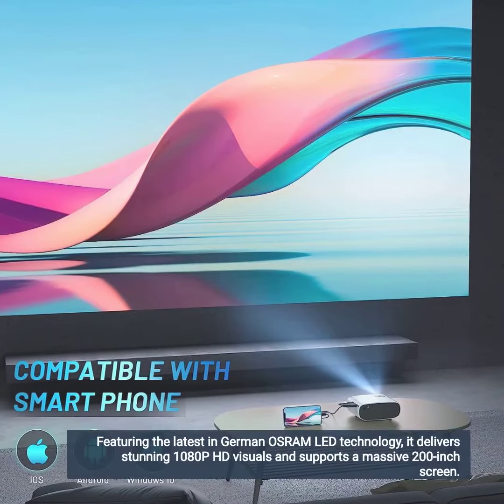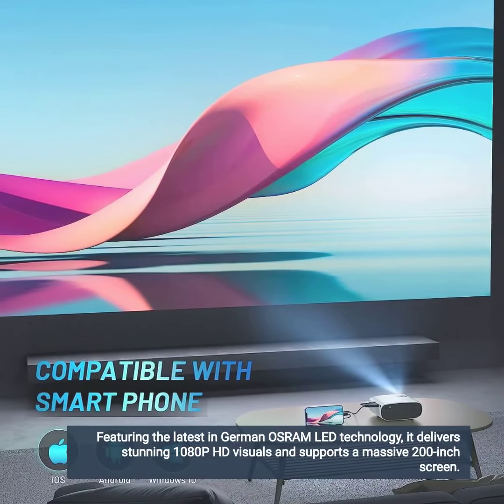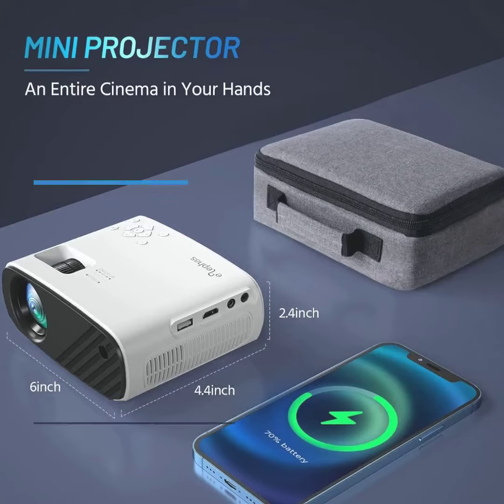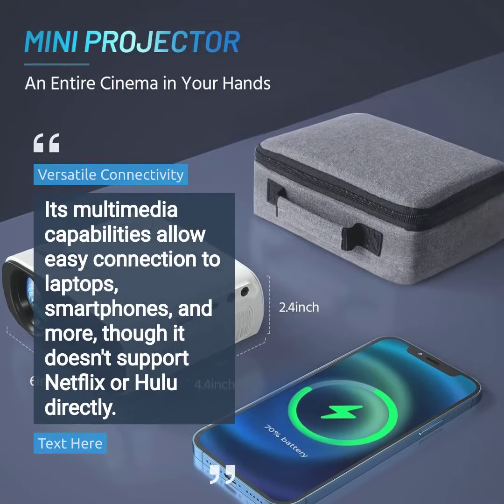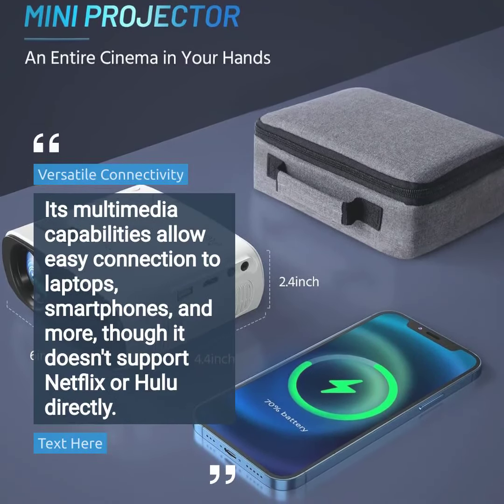Featuring the latest in German OSRAM LED technology, it delivers stunning 1080p HD visuals and supports a massive 200-inch screen. Its multimedia capabilities allow easy connection to laptops, smartphones, and more, though it doesn't support Netflix or Hulu directly.